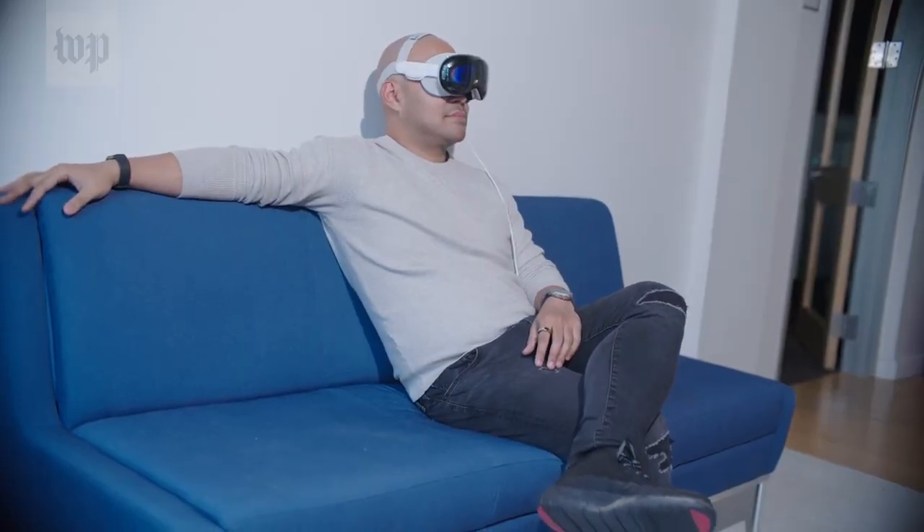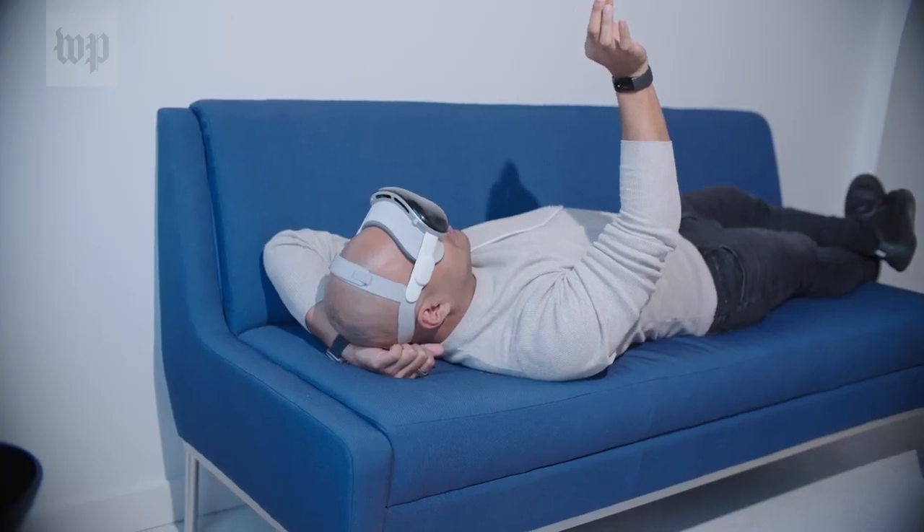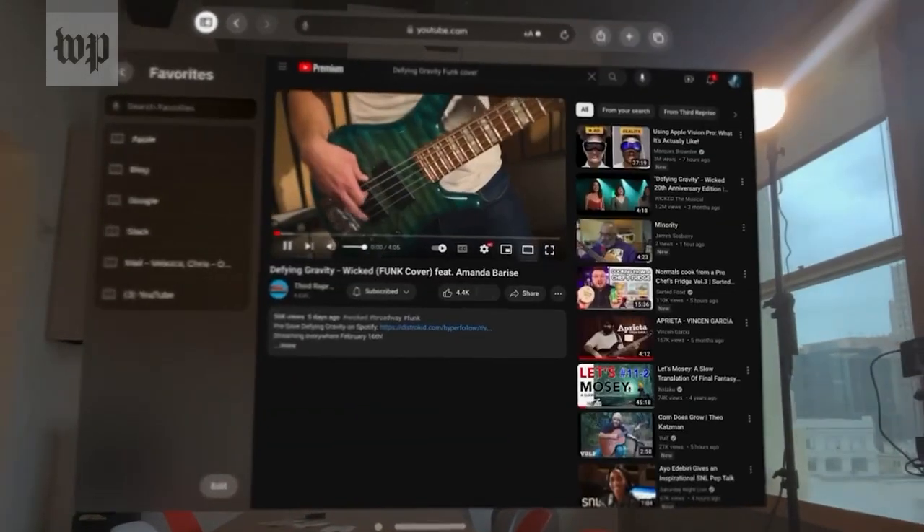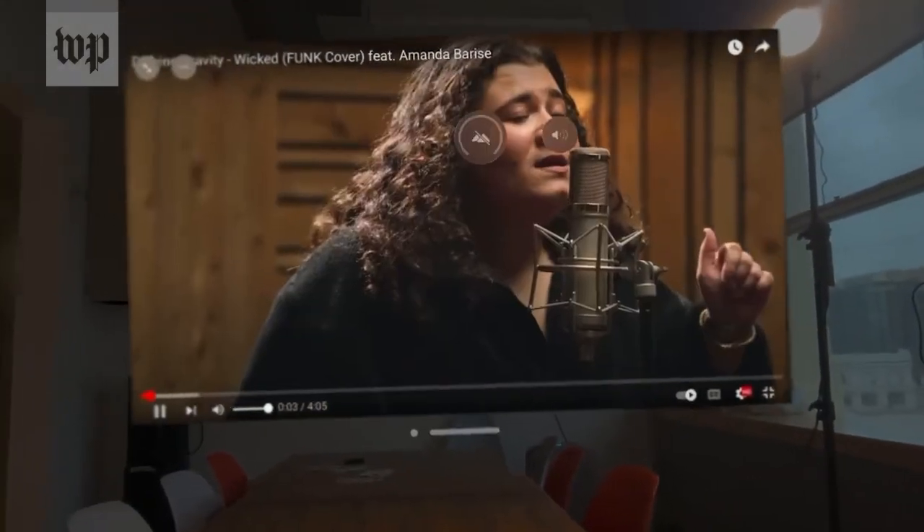If there's one thing I've liked doing with the Vision Pro more than anything else, it's honestly just watching stuff. It's better than anything I could have imagined. It's also honestly just really fun to pull up a YouTube video, blow it up super large, and just groove next to it.